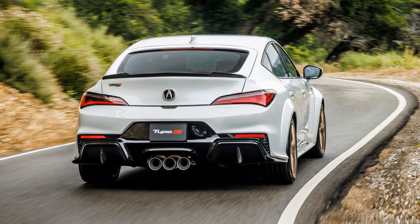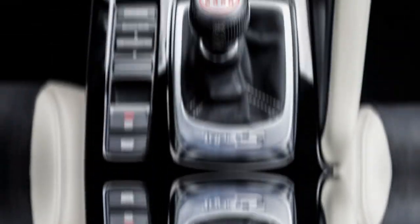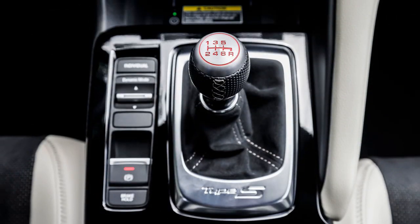Comparing it to the Civic Type R, the Integra is seen as a more well-rounded option, providing a comfortable daily driver with impressive performance, albeit at a higher price point.